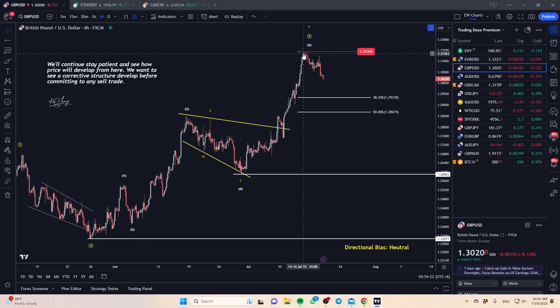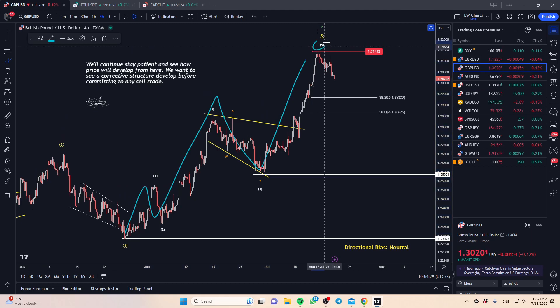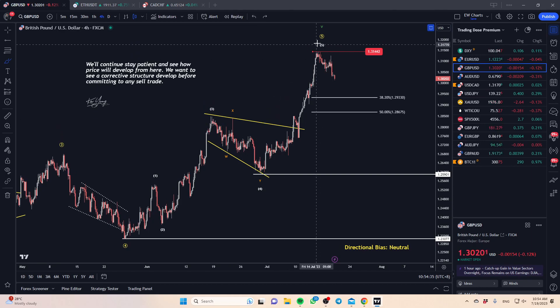GBP/USD has been falling down quite nicely since the start of the week. We may have completed a bigger five wave move — in white, in yellow, as well as in green — so different degrees of formation suggest that this may be nearing the top and we may start to see a bigger move back down for the pound.